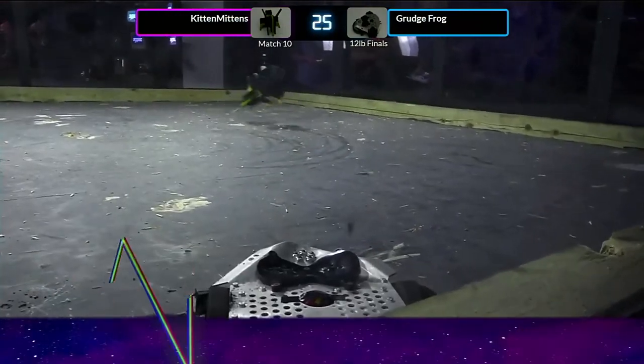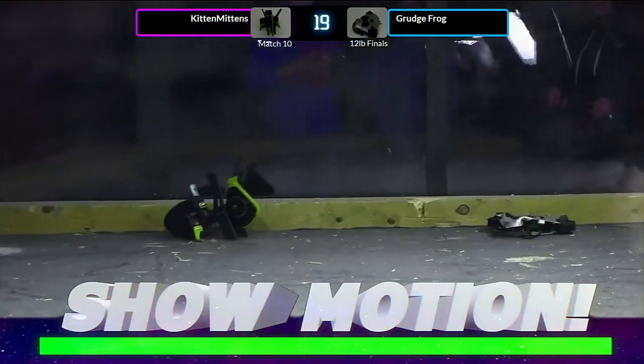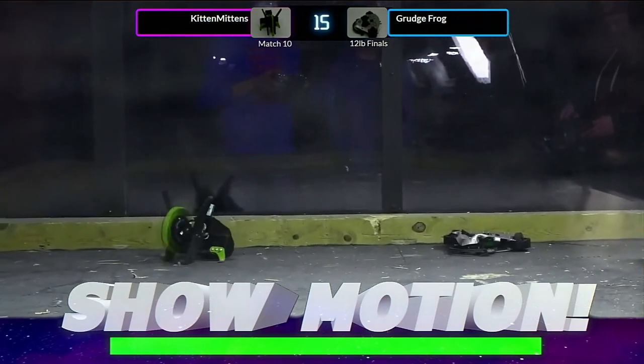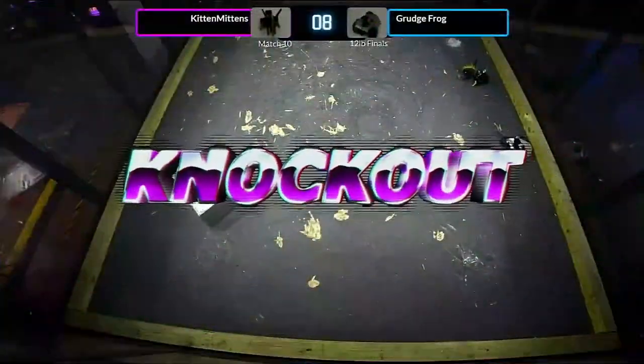Now I need to see some motion from Grudge Frog. Grudge Frog, are you moving? No, I think Grudge Frog is done. Five, four, three, two, one. That's a knockout!